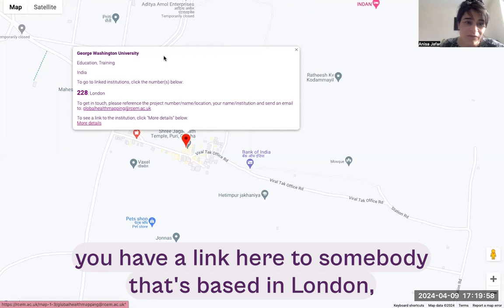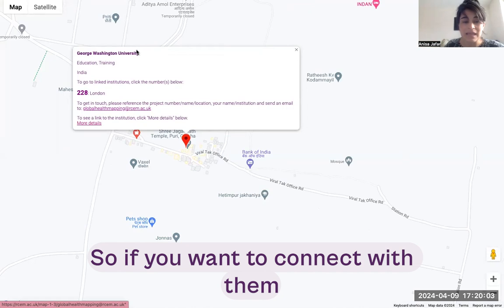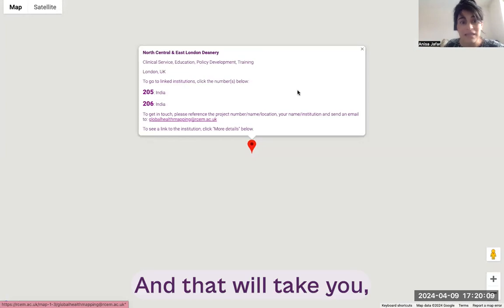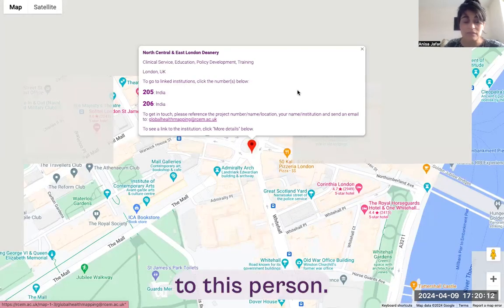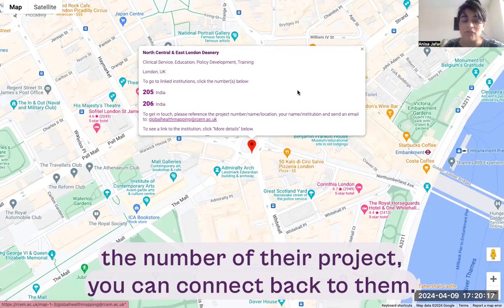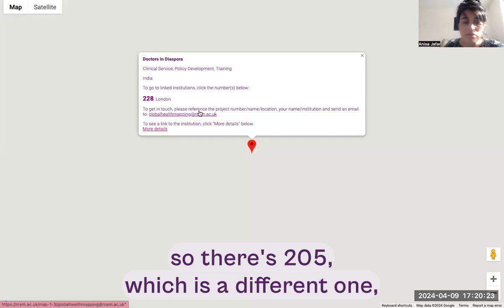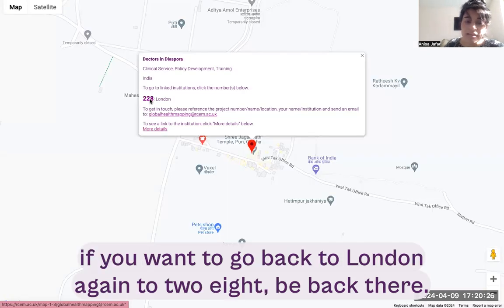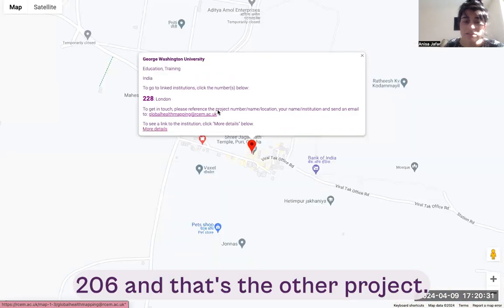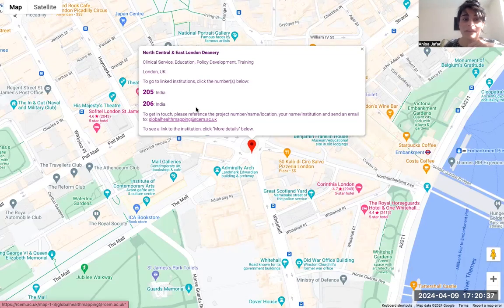Where you see numbers on the map, that simply means if you zoom in you're going to get more markers. For example, you have a link here to somebody based in London doing some work in India. If you want to connect with them, you click on number 228 — their marker in London — and that takes you to this person. It doesn't name the person, but because you know their project number you can connect back to them. You can keep toggling between their London marker (228) and their project in India (205 or 206) to confirm you have the correct entry.